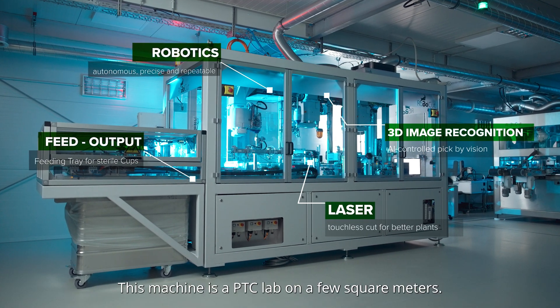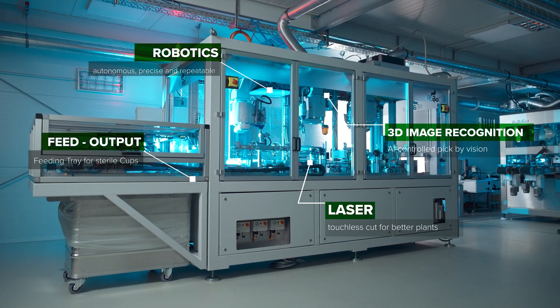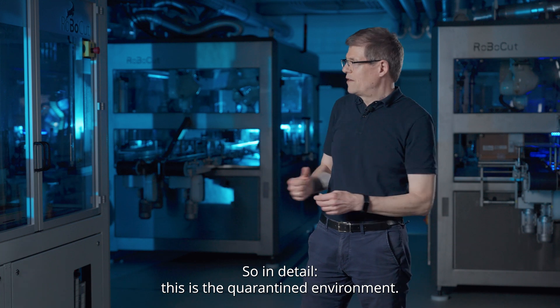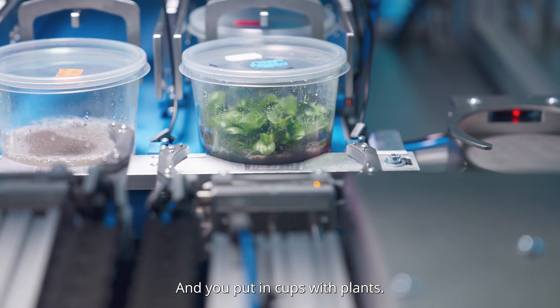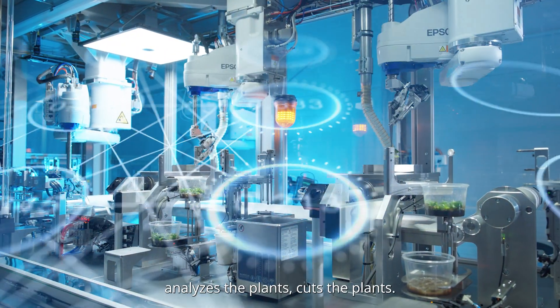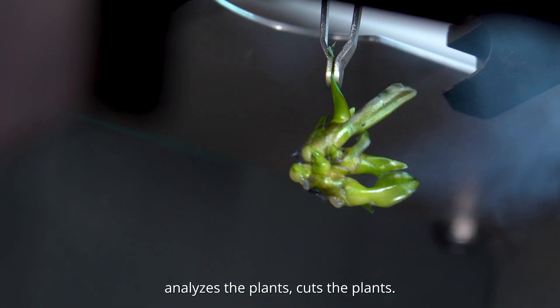This machine is a PTC lab on a few square meters. In detail, this is a quarantined environment and you put in cups with plants. The machine opens the plants, takes out the plants, analyzes the plants, cuts the plants.